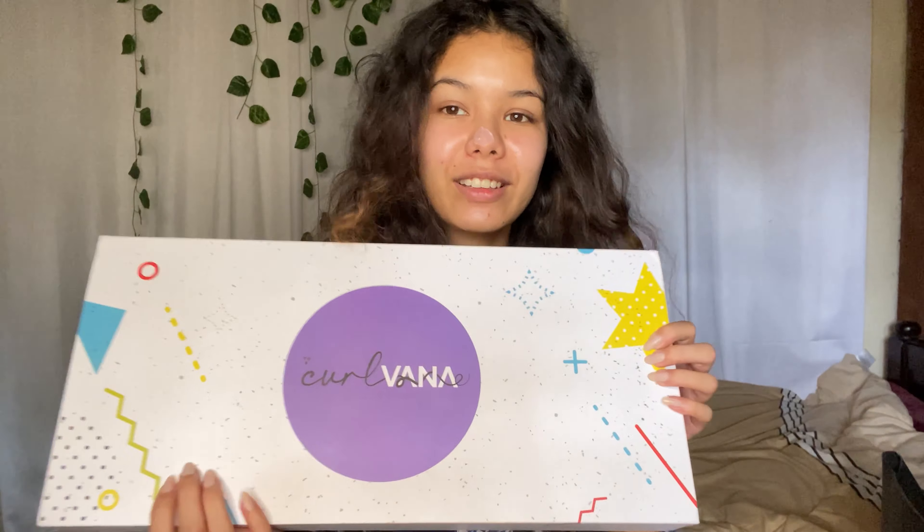Hi guys, welcome back to my channel! It is another curly-haired video. I am at wash day — as you can clearly see, my hair is looking beautiful. Today I am going to be doing a full review from start to finish, cleansing to styling, with the brand Curlvana. Here is the beautiful box that they sent me and here are the products.